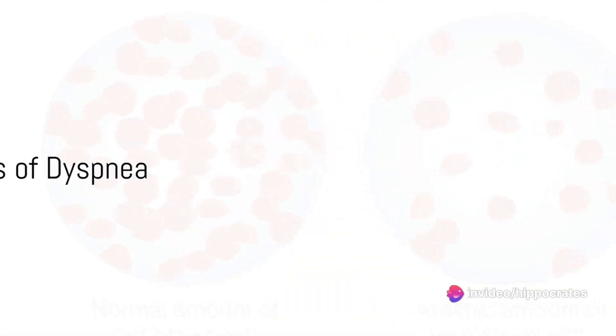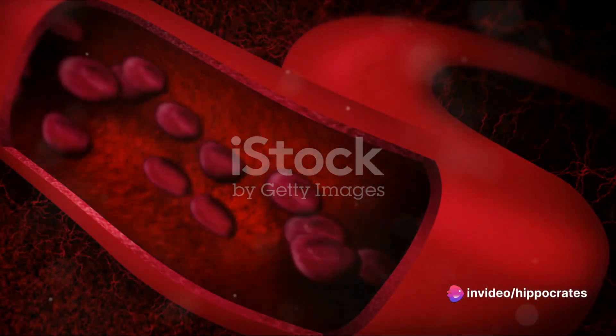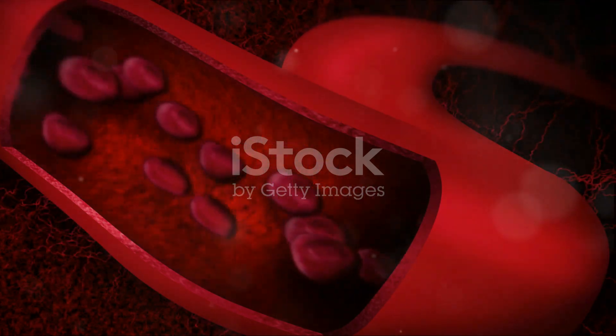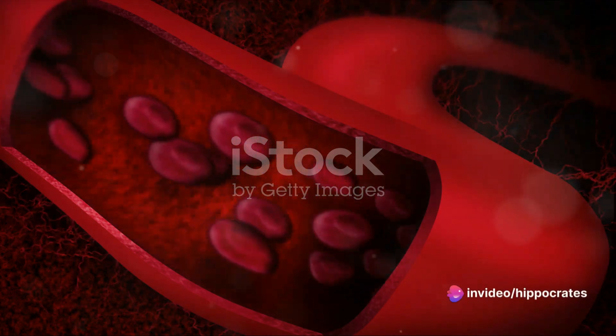But it's not just these two systems that can lead to dyspnea. Conditions like anemia, where there aren't enough red blood cells to carry oxygen, can also cause shortness of breath. Even anxiety and panic disorders can manifest as dyspnea.